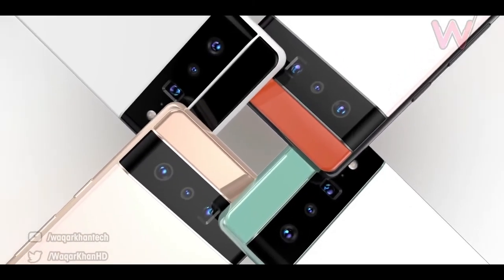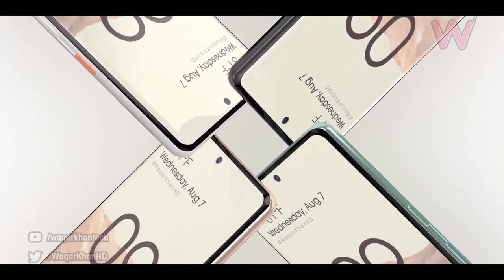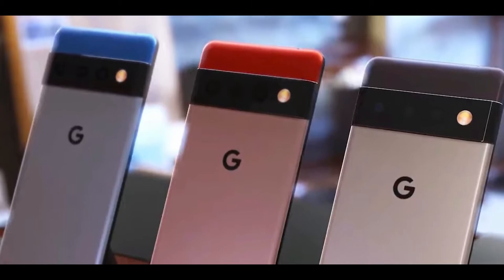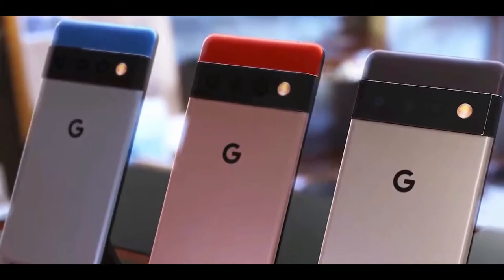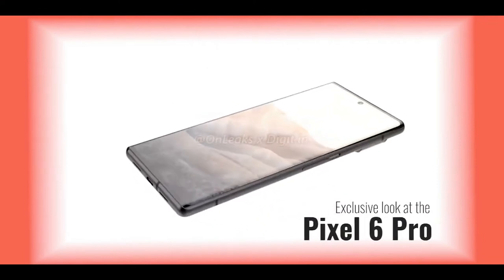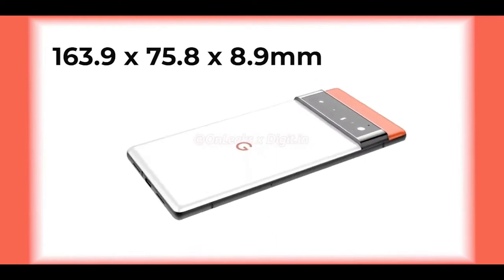With that said, we are in a Pixel 6 season so more and more information about the handsets is pouring in. Today's report suggests the Pixel 6 Pro will be the biggest Pixel phone that Google has ever created, including the old Nexus phones. AllLeaks, a very reputed leaker, has shared the Pixel 6 and Pixel 6 Pro renders that are based on official CAD schematics.